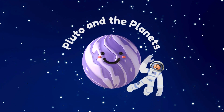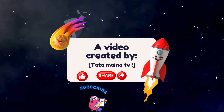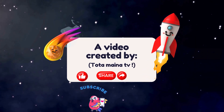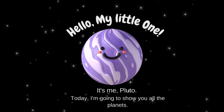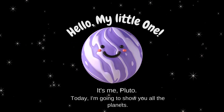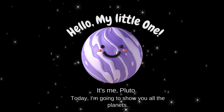Hello, kids. Let's learn about Pluto and the planets. Hello, my little one. It's me, Pluto. Today, I'm going to show you all the planets.